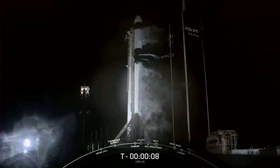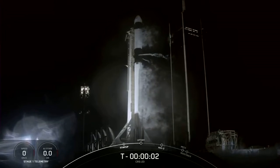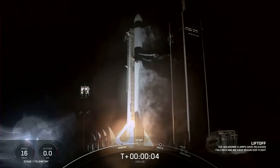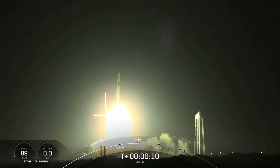10, 9, 8, 7, 6, 5, 4, 3, 2, 1, 0. Ignition and liftoff. Cargo Dragon takes flight, continuing a busy year of deliveries to a crew of seven aboard the International Space Station.